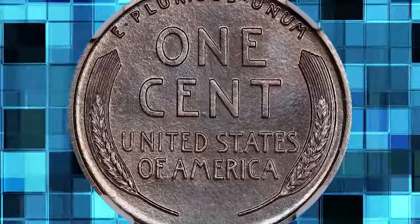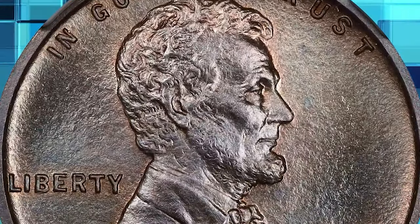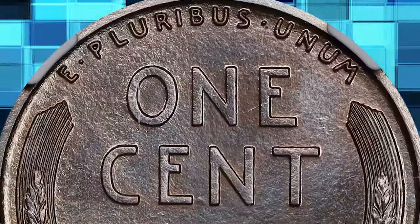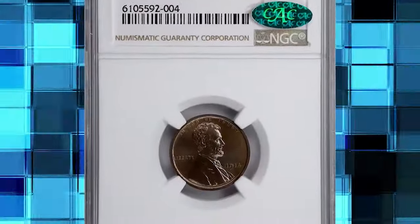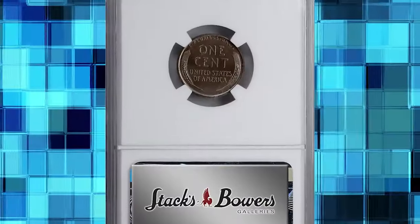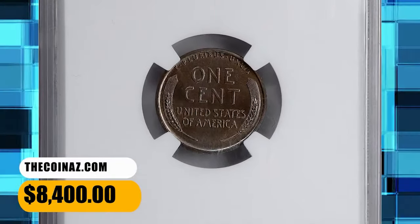It is no surprise that at this lofty state of preservation this superb gem is flawless. Satiny lustrous matte finish surfaces are brilliant and highlight the deep chocolate brown. As you rotate this beauty in light, the fine facets of the sandblast finish sparkle and accent hints of steely blue overtones. Every detail is razor sharp. If you seek an exemplary matte proof cent, this is as high a grade as they come. It ended up selling for $8,400.